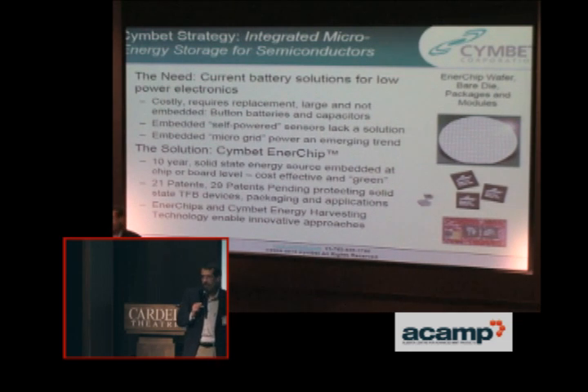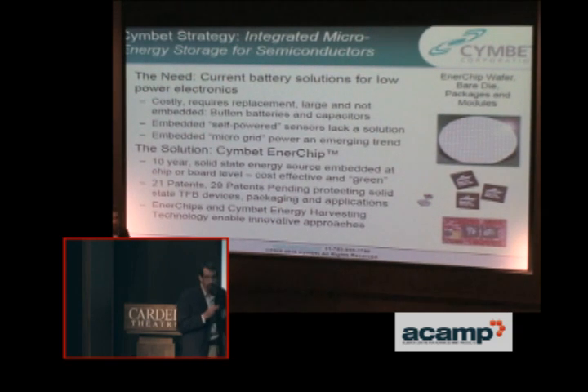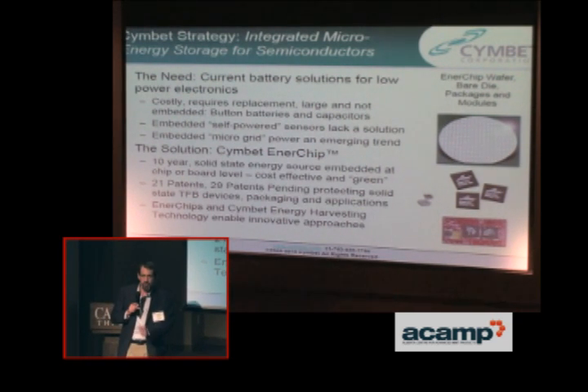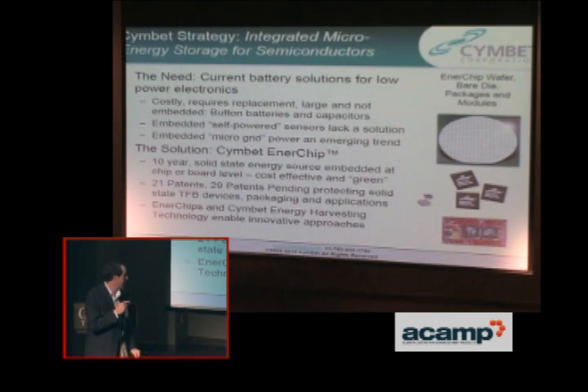Embedded self-powered sensors lack a solution, and the notion of wireless sensor networks often overlooks the idea of how you would power those. Symbet makes Enerchips — a 10-year solid-state energy source embedded at the chip or board level. Ten years is somewhat arbitrary since most electronic products don't last longer than that, but these batteries are meant to never be replaced. We have 21 patents existing right now and 29 more pending to protect the solid-state thin-film batteries.